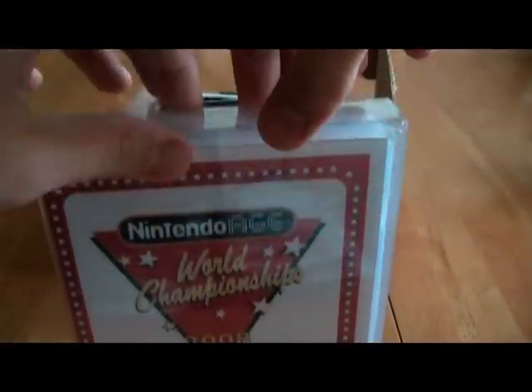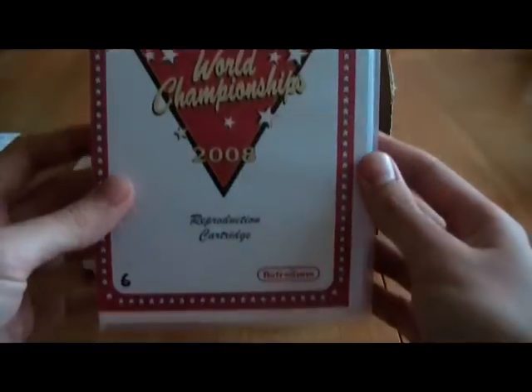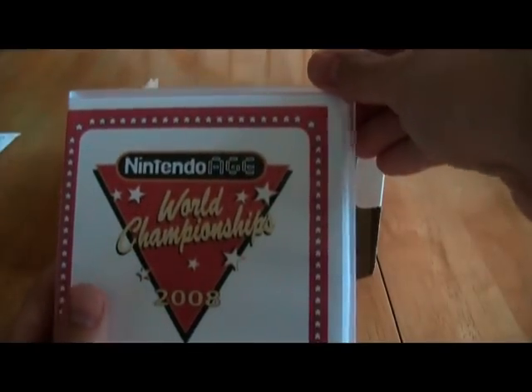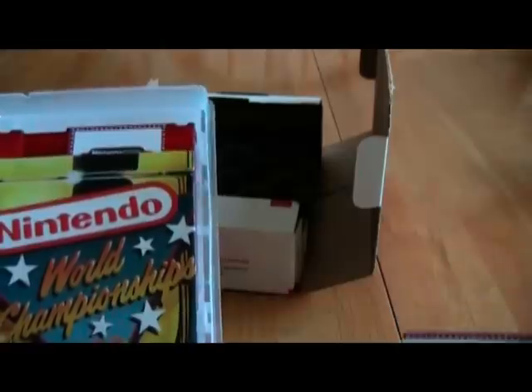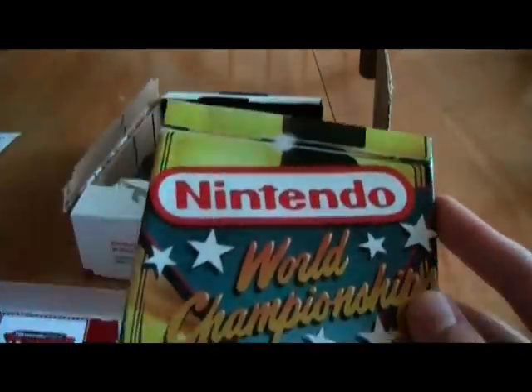This was a special release done to raise money for the Nintendo Age Expo in 2008, and this one is number 6 out of 50. It comes in a really nice plastic case. Of course, I am a huge Nintendo Age member, so as you can imagine, I've always wanted one of these. The case opens up from the side — there's the first look inside. We've got the instruction booklet for it, officially numbered. Here is a Nintendo World Championship's poster, which is a reproduction. The bottom has the Retro Zone logo right there.